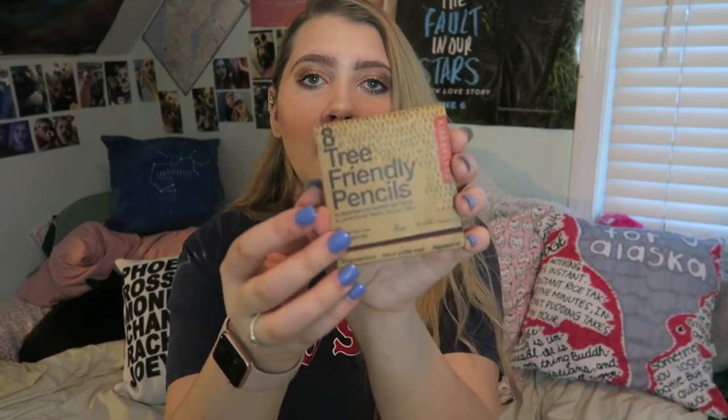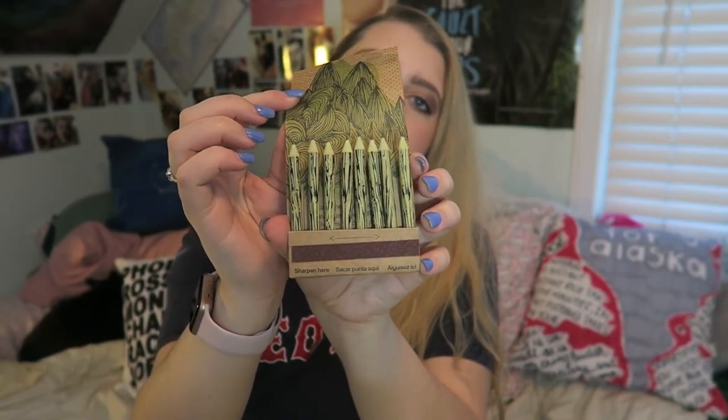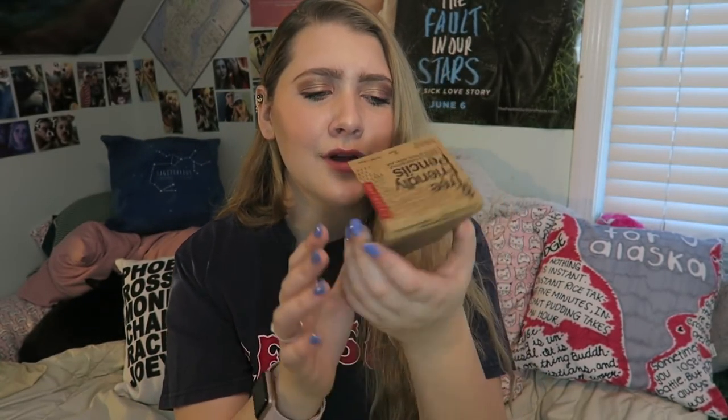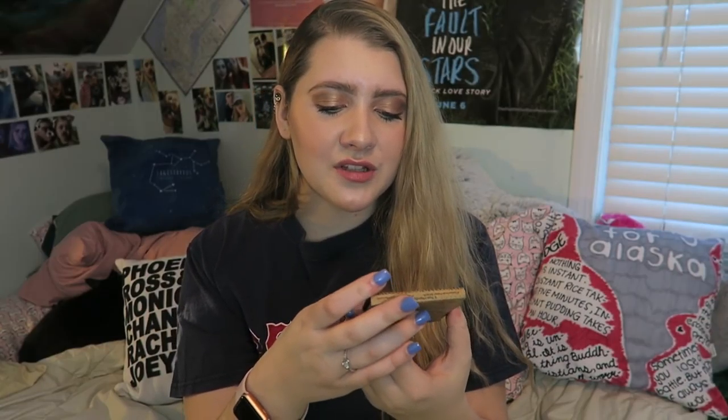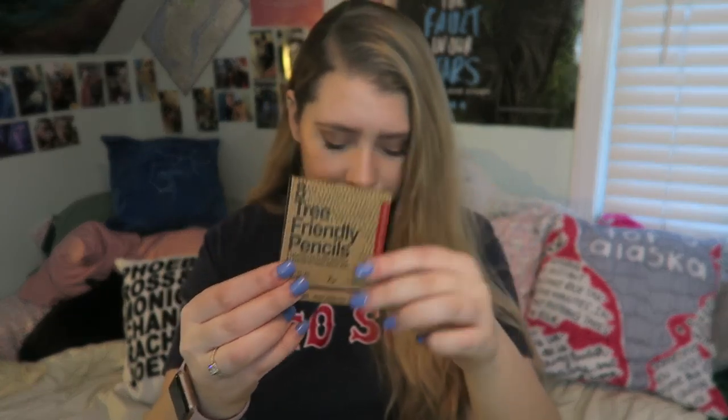Next is a set of eight tree-friendly pencils, which come in a little box. You open it up and there are pencils and a sharpener, which is super cool and old school. I love anything that says tree-friendly, so that's really fun — I'm excited to use these.